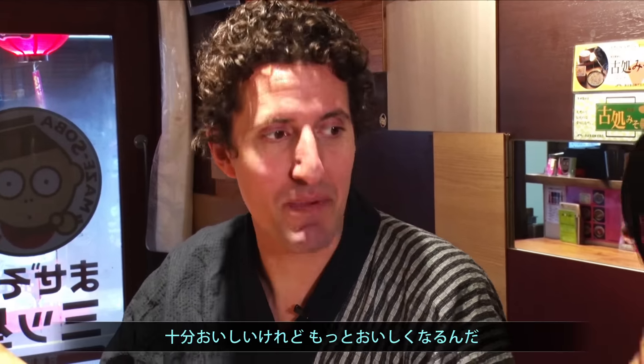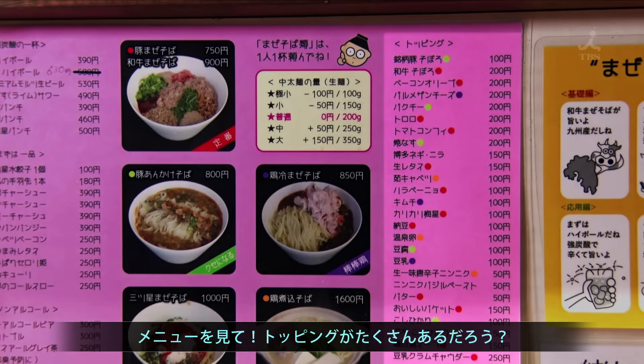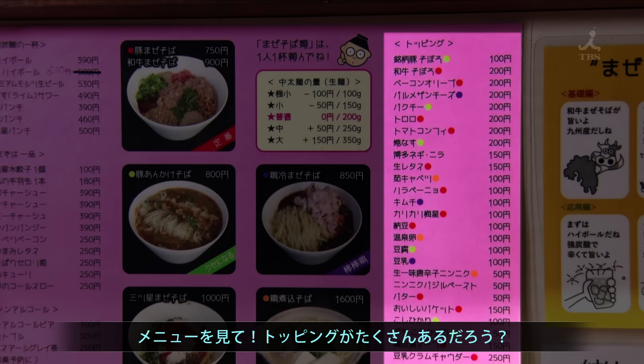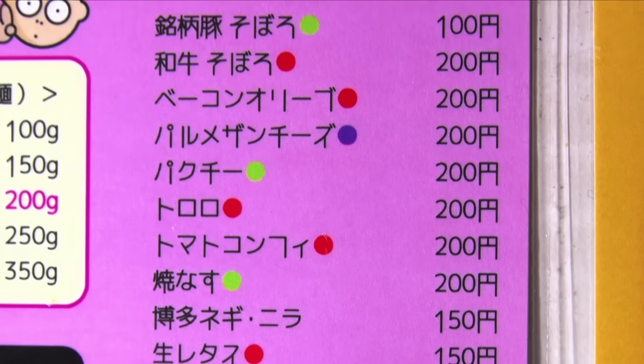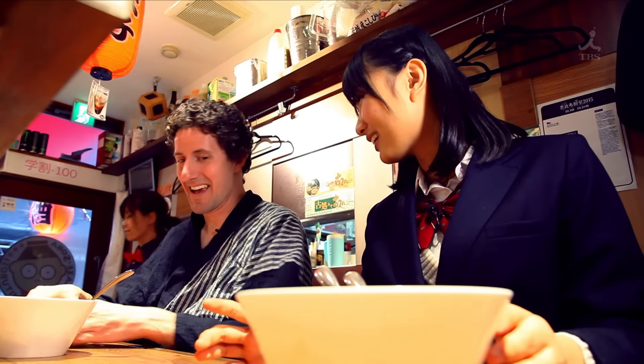Okay, so this bowl's pretty good, but we can make it even better. Oh, really? Yeah, well look up here — look at this list of toppings. So many. Out of the more than 20 toppings to choose from, he picks...